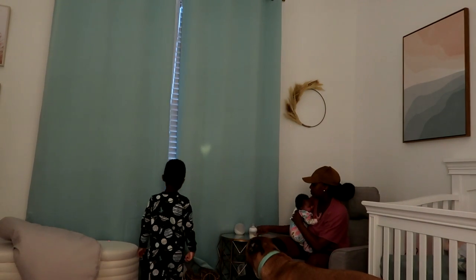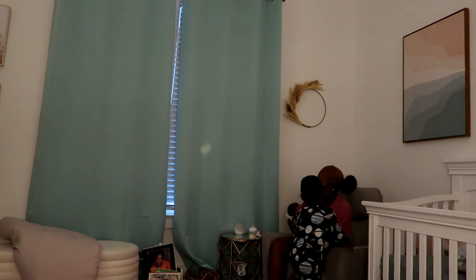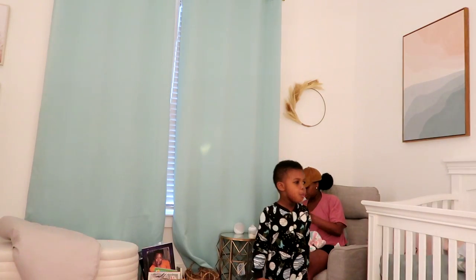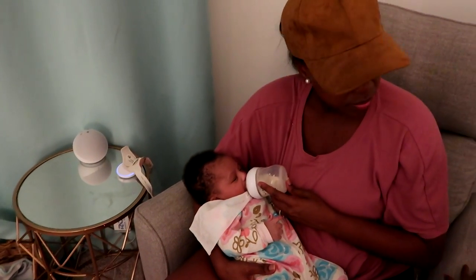Some nights may be slightly different — sometimes Ace is up, sometimes he's in bed. Sometimes the hubs and I will split duties: he'll put Ace to bed and I'll put baby to bed. Ace just loves his baby sister, if you can't tell from this video. He loves her so much.